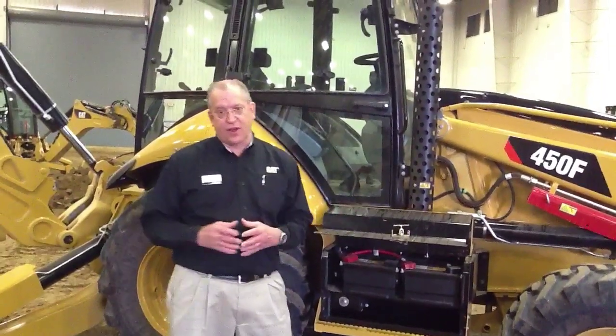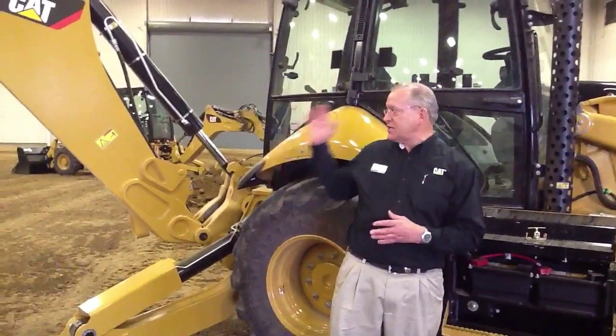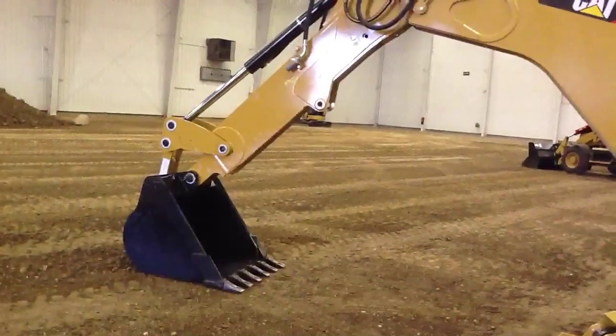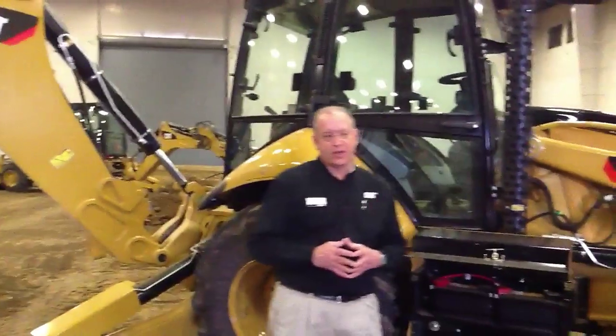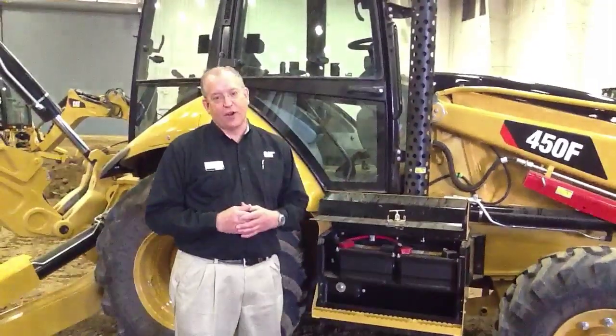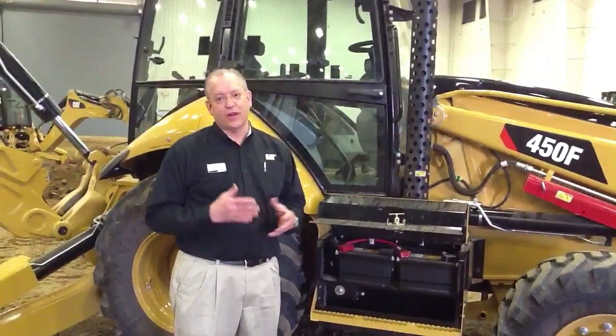This machine continues with a lot of the features you've seen on our A-series machines: a great operator station with visibility, a serviceable E-stick, and just lots of opportunity for performance and production. Those are some of the highlights of our F-series machine. I would encourage you to go see your CAT dealer and hear more about it, and possibly get a chance to operate these machines for yourself. Thank you.